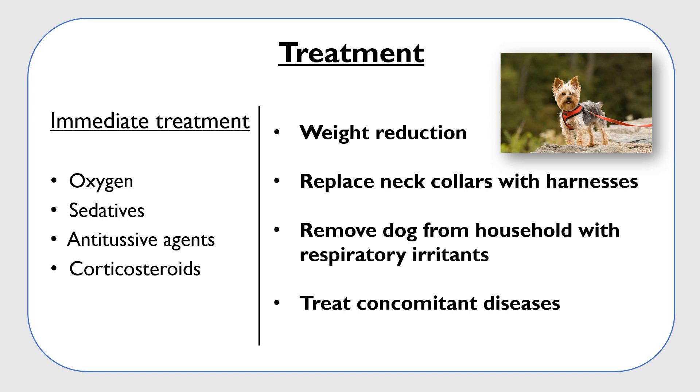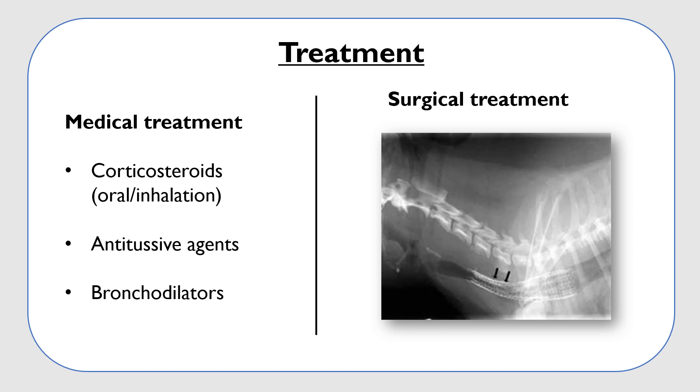Replacement of neck collars with harnesses is recommended since pulling on the leash can also trigger the cough. If the dog has smoking owners or lives in a dusty house, remove the dog from all those respiratory irritants. Detect and treat concomitant diseases — as some of these dogs also have cardiac disease, it is important to detect and treat those conditions. Long-term treatment includes low doses of corticosteroids orally or by inhalation, and oral antitussive agents to control the cough such as hydrocodone or butorphanol. Bronchodilators can also be useful if the collapse is occurring in the lower trachea, to reduce bronchospasm.